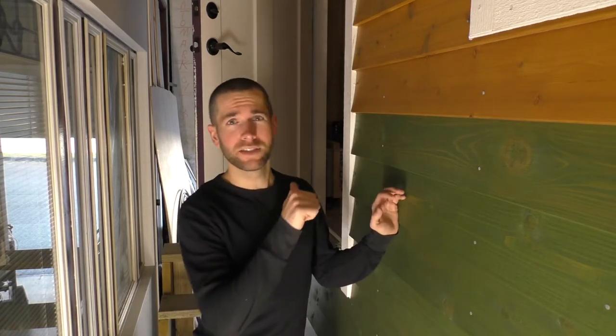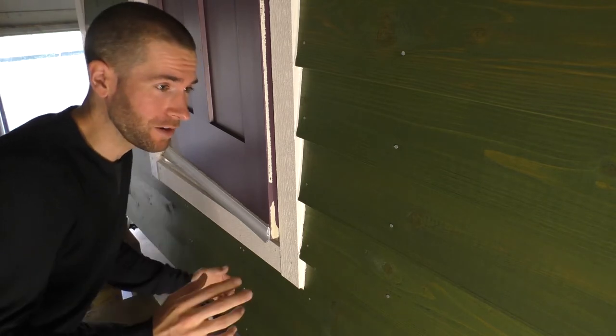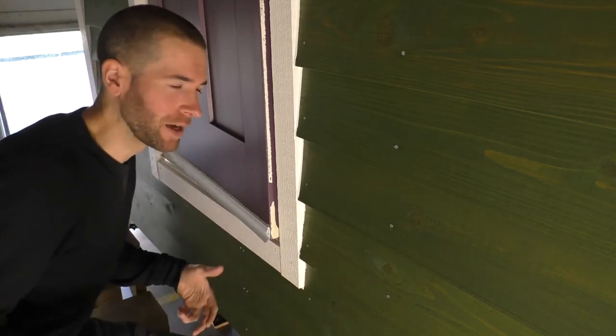Believe it or not, I'm still not really done the exterior of the house. The door is still a problem, so that's what I'm going to tackle first. Every time I was going in and out of the tiny house for the past few months, I was noticing a weird smell. It would only appear as soon as you open the door, and then it would kind of dissipate.